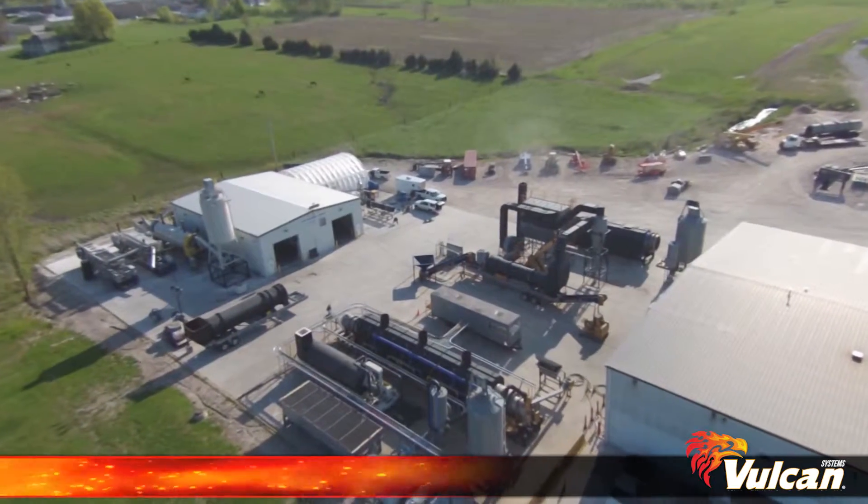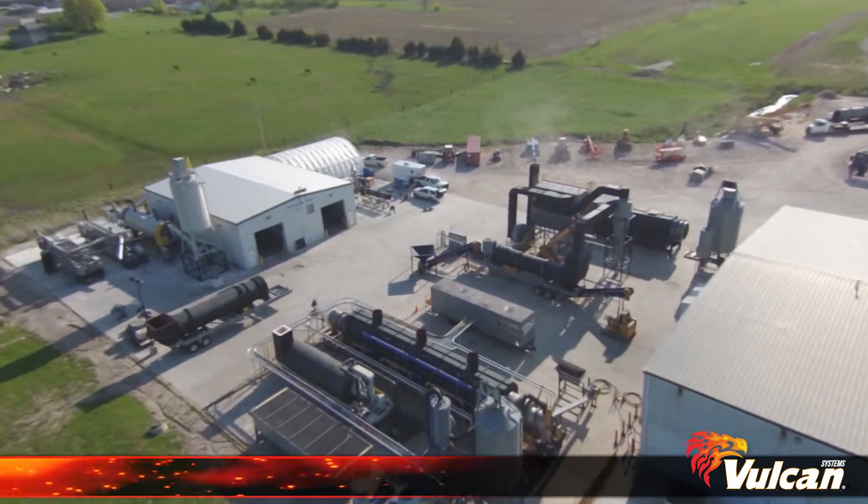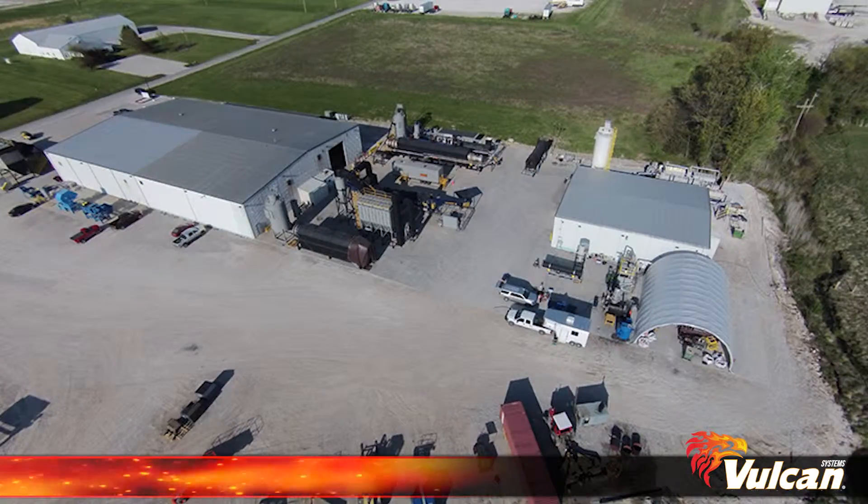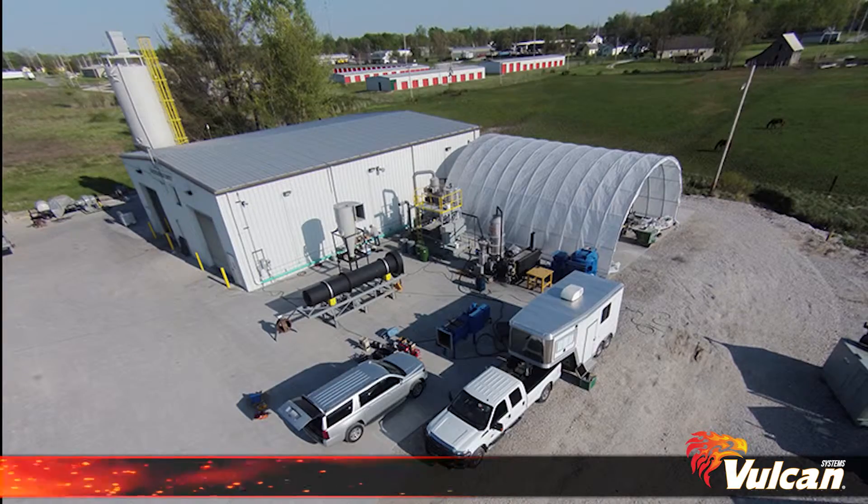Vulcan Thermal Testing Services is your premier choice for feasibility testing of drying, thermal desorption, paralysis, calcining, thermal remediation, incineration, and other thermal processes.